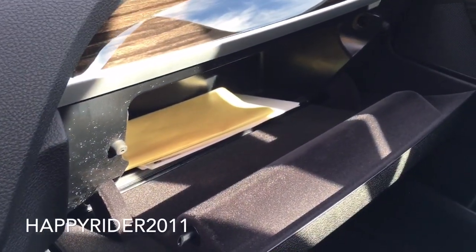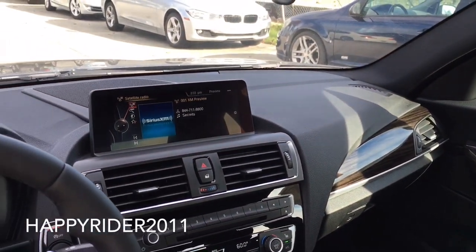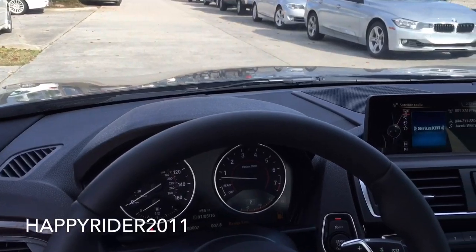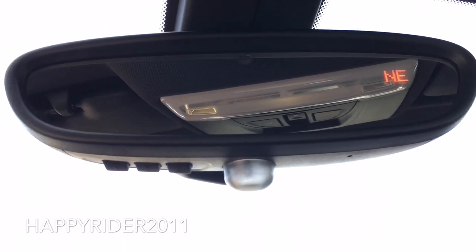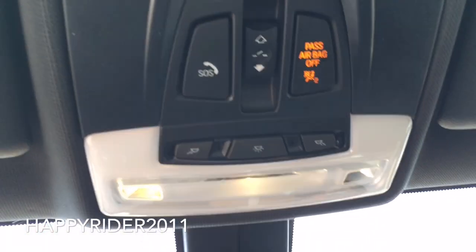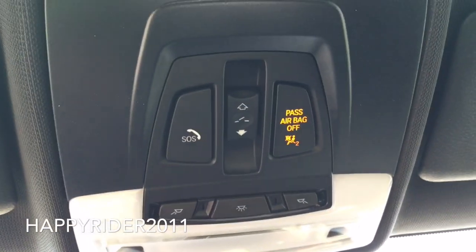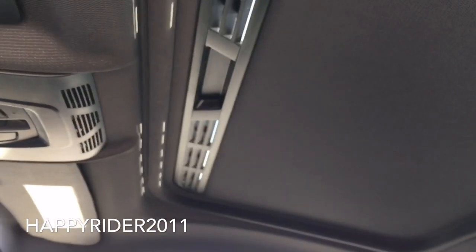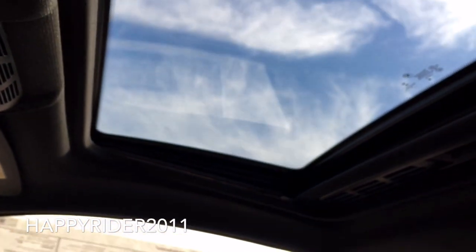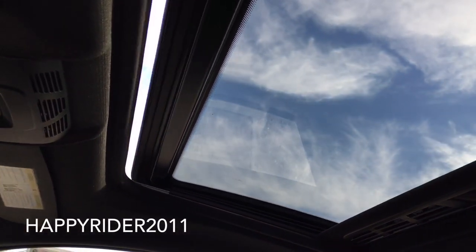Glove box compartment here. Now for a complete view of the dash — on top we have the auto dimming rear view mirror with built-in universal garage door opener, which also tells you which direction you're heading; currently in the northeast. Up here we have the different light controls, SOS for roadside assistance, and in the middle the sunroof control. Here's the sunroof with the tilt function on, and here it is fully open.